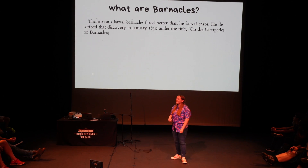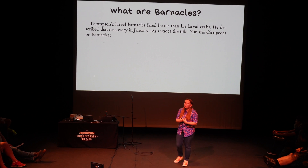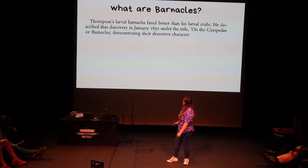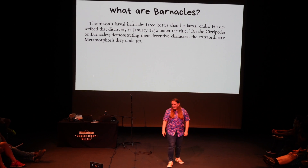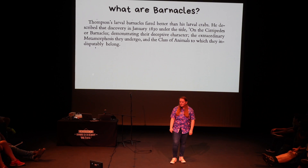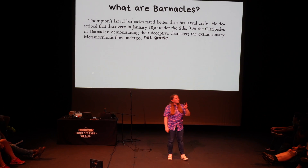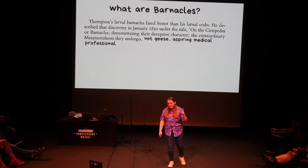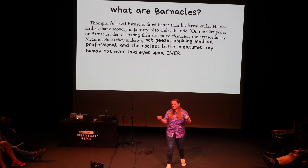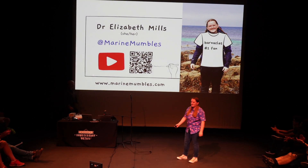So back when Thompson put out his paper about what barnacles were, he described barnacles as demonstrating their deceptive character, the extraordinary metamorphosis they undergo, and the class of animals to which they undisputably belong. I think we can shorten that to 'not these.' And I'm going to add a little amendment: aspiring medical professional. Hopefully after this talk, you will all agree that they are the absolutely cutest, amazing critters you've ever heard of. Thank you everyone.